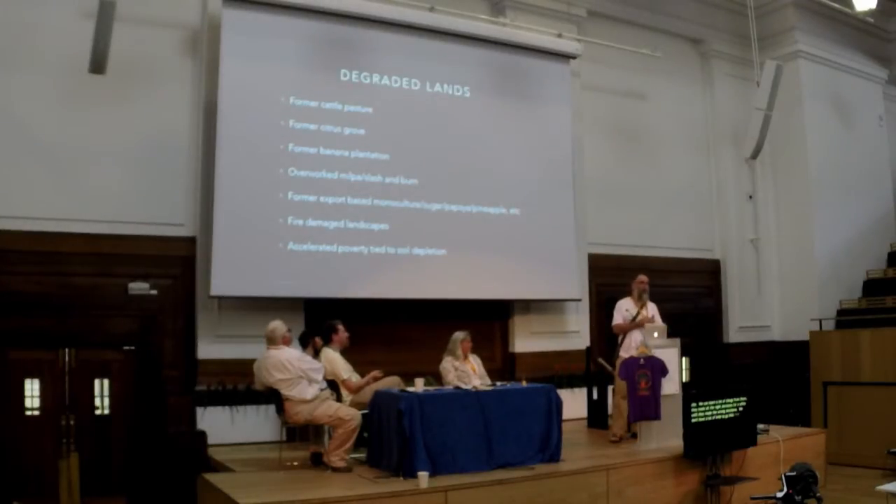We're going to talk about what are degraded lands. All of the developing world suffers from a lot of degraded lands — much of this is tied to population density, some to politics and economics. We're looking at things like former cattle pasture where the land has not been fallowed, former citrus groves, former banana plantations, overworked milpa slash-and-burn that has not been fallowed. We need a 12-year fallow cycle to repair those soils. Also export land and fire-damaged landscapes, and we see accelerated poverty tied to soil depletion.